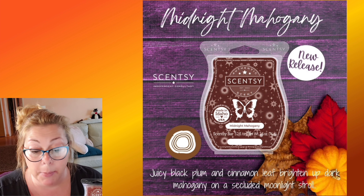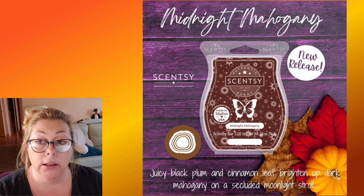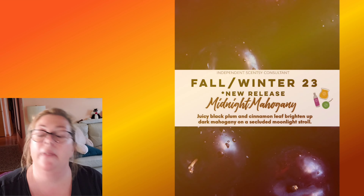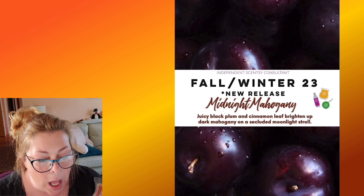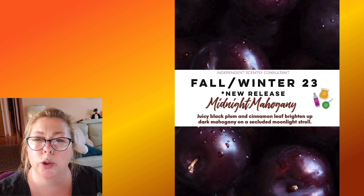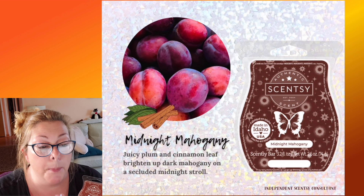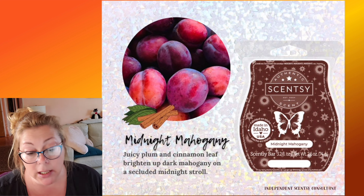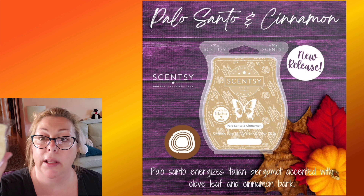Midnight Mahogany — like Dashing, the first time I warmed it I was super disappointed, but the second time I was happy. It's described as black plum, cinnamon leaf, and dark mahogany. I love mahogany and plum. Cinnamon leaf can be a little bitter, almost like cinnamon bark — I love it. I don't really smell cinnamon; it's almost like vanilla. The plum is so deep you don't recognize it as fruit — almost like stewed plums or prune. Then there's the mahogany — perfumey, masculine, woodsy. I recommend it. Maybe not Scentsy club-worthy, but I might buy three or four bars before the end of the season to have through the summer.